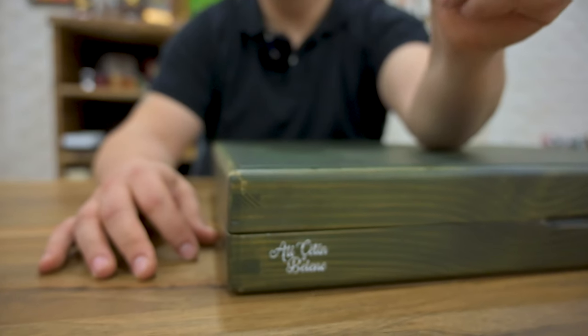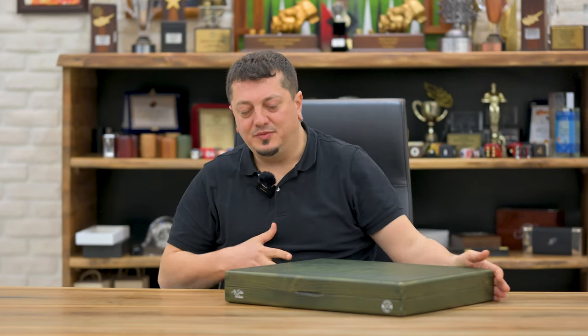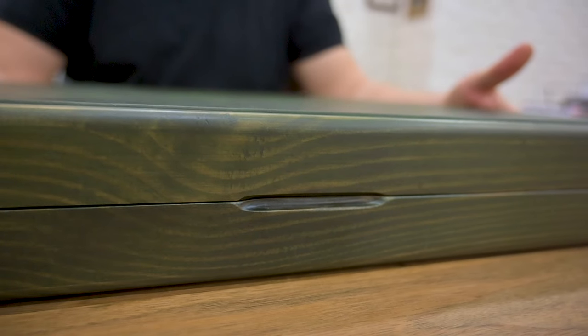Hi backgammon friends, today I want to show you my dream board — the FM Given quality board model. The board comes with no handle, because you don't need a handle.